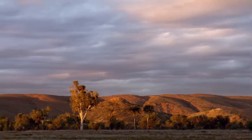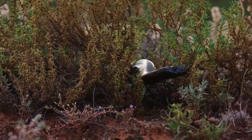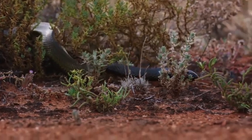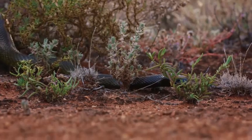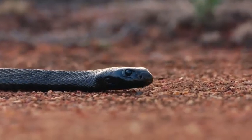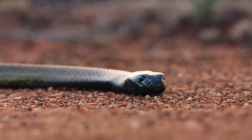Australia is home to the ten most venomous snakes in the world. This snake has just shed its skin and is at its most beautiful. It's also the most venomous snake on Earth — the inland Taipan. It's estimated that one bite delivers enough venom to kill at least a hundred fully grown humans.